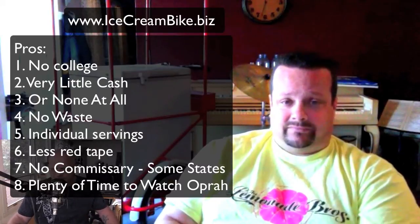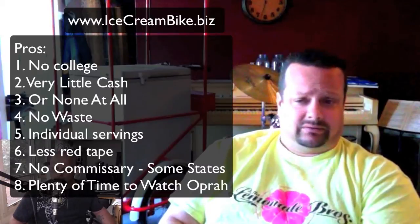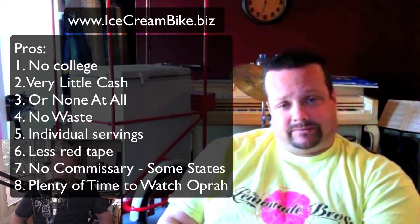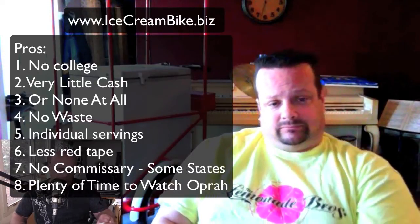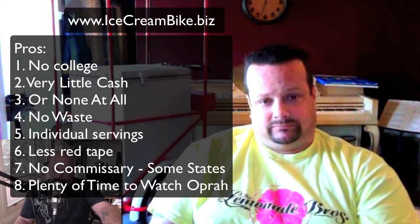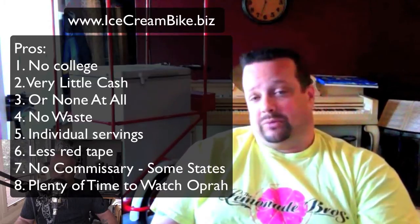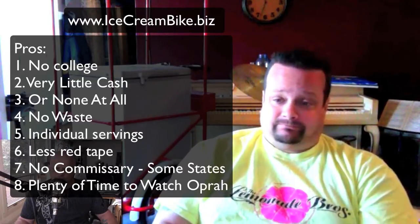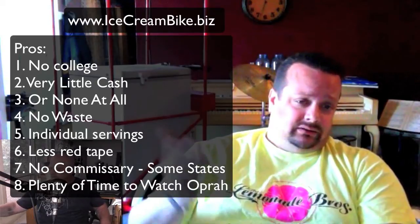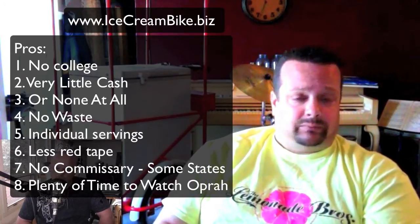Depending on your credit, they may require first and last payment, but it's still very affordable. From day one you can be making money, and even if you have a bad day there's no waste — unlike the food business. It's prepackaged, frozen, and there's no cleanup or scrubbing pans.